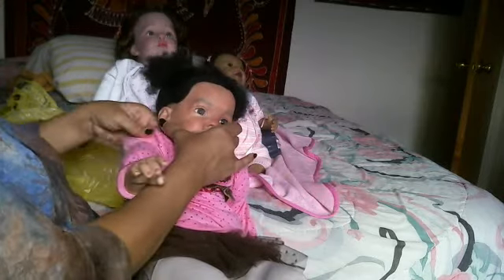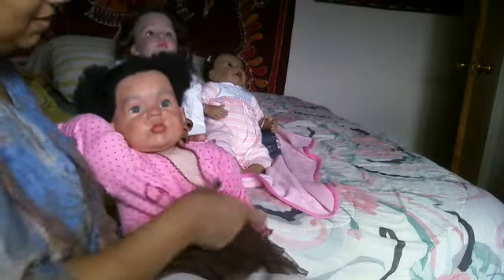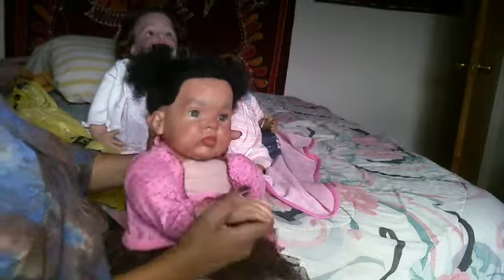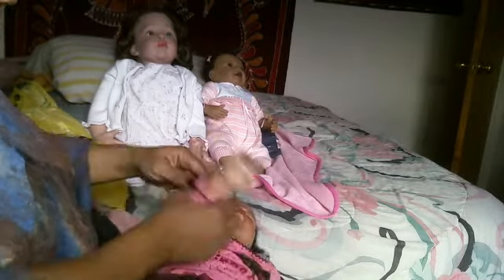I'm thinking Sheila — I'm thinking that's what I'll name her. I'll think about that for the next couple of days to make sure that's what I want to go with, and if not I will let you guys know a little bit later if I've decided to rename her.